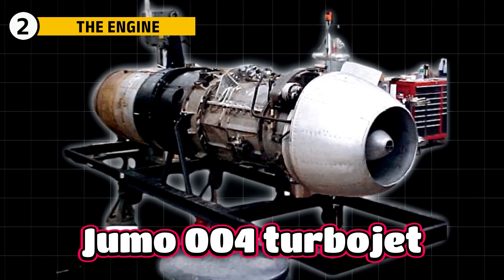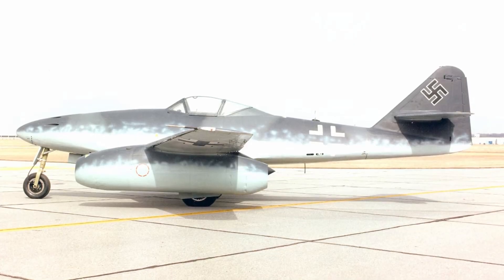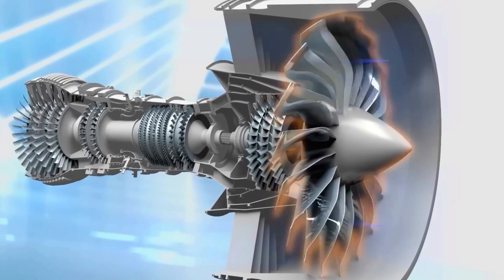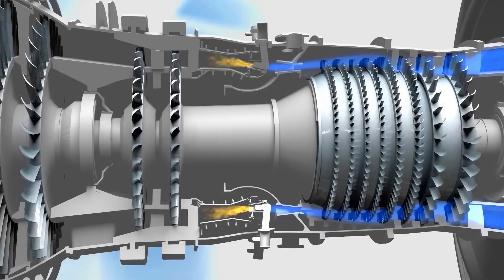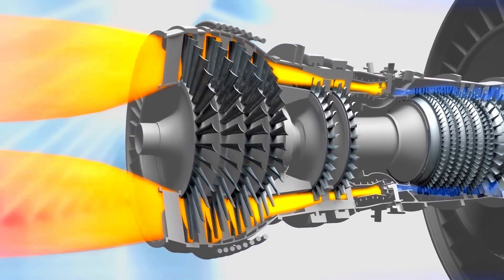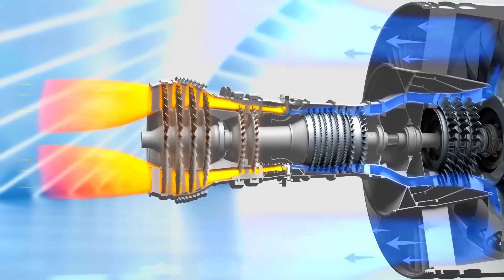Horton selected the Jumo 004 turbojet, the same engine used in the Messerschmitt ME-262, the world's first jet fighter. A turbojet works by sucking in air through the front and squeezing it in a spinning compressor. This air is mixed with fuel and ignited. The explosion creates scorching gases that rush backward, spinning a turbine on their way out to keep the compressor turning. The rest of the gases blast through the nozzle to create thrust.